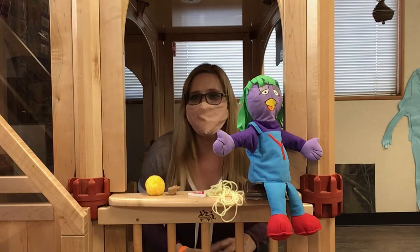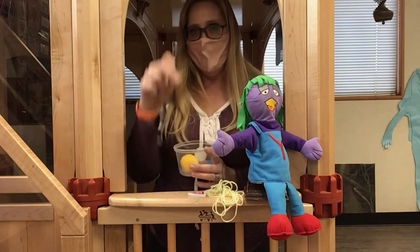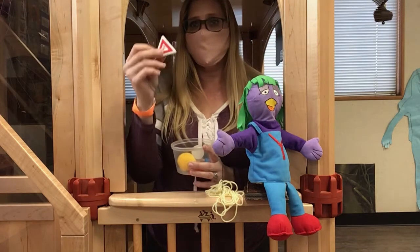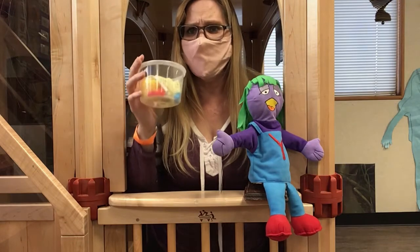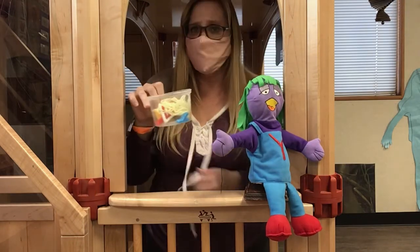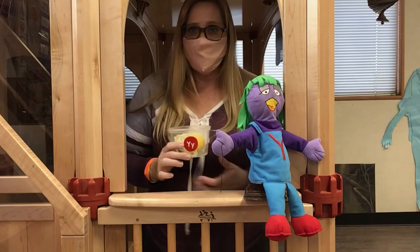All right, let's count and see how many items Miss Y brought today. One, two, three, four. That was a very small amount of items — she only brought four things today. Thank you for watching. Bye.